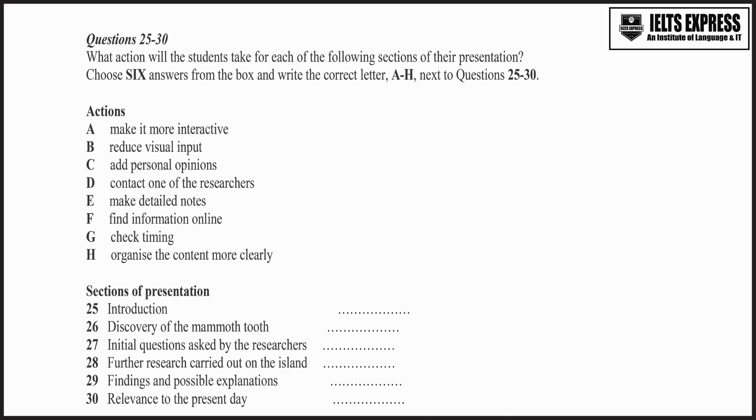What about the section with the initial questions asked by the researchers? We've got a lot on that, but we need to make it interesting. We could ask the audience to suggest some questions about it and then see how many of them we can answer. I don't think it would take too long. Yes, that would add a bit of variety.